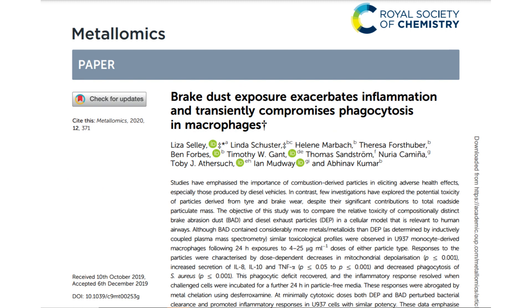According to a study by the MRC Center for Environment and Health at King's College London, studies have emphasized the importance of combustion-derived particles in eliciting adverse health effects, especially those produced by diesel vehicles. In contrast, few investigations have explored the potential toxicity of particles derived from tire and brake wear, despite their significant contributions to total roadside particulate mass. Quite shockingly, the study concludes that brake dust may cause inflammation and reduce the ability of immune cells to kill bacteria.